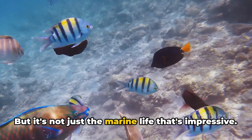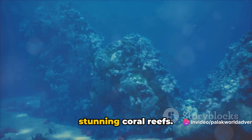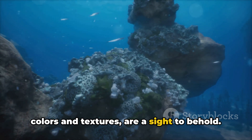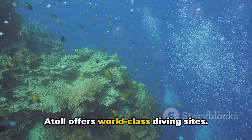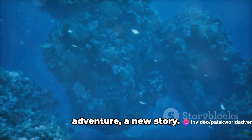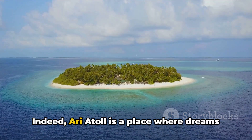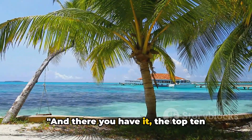But it's not just the marine life that's impressive — Ari Atoll is also renowned for its stunning coral reefs. These underwater gardens, a riot of colors and textures, are a sight to behold. For those seeking adventure, the atoll offers world-class diving sites; each dive is a new exploration, a new adventure, a new story. The crown jewel of the Maldives — Ari Atoll is truly a place where dreams come to life.